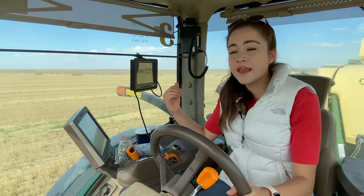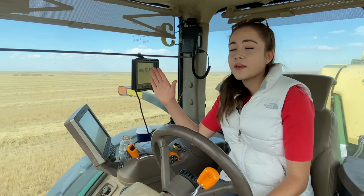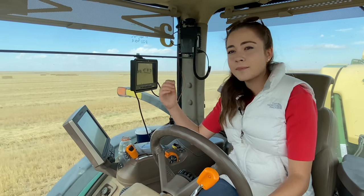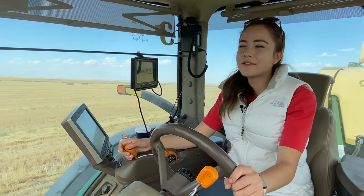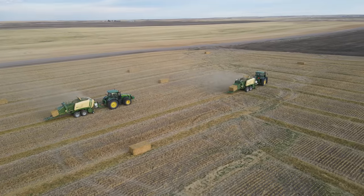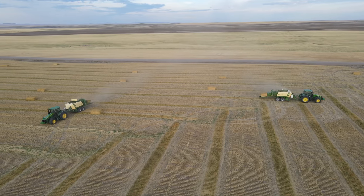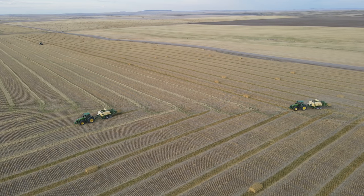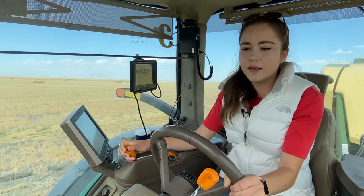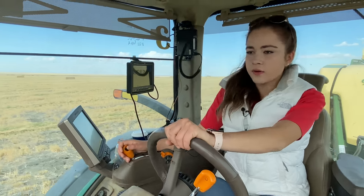It's nice to be in these fields to seed, combine, and then bale. All of the fields I combined and harvested this year, I'm now baling — I cannot believe it. I definitely feel like a race car driver in these tractors; it is awesome.